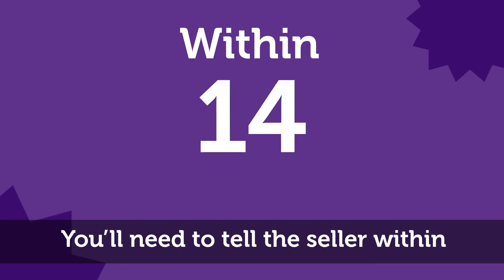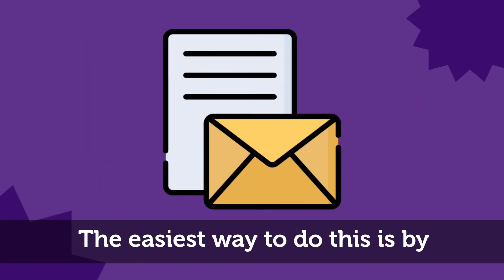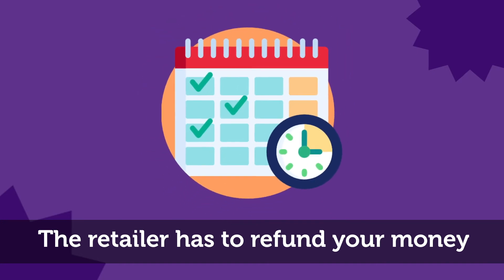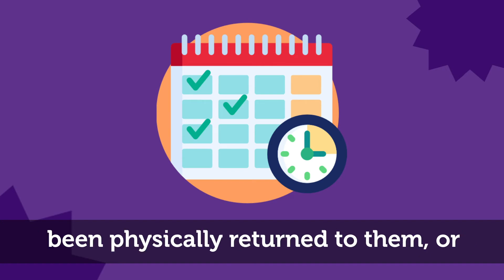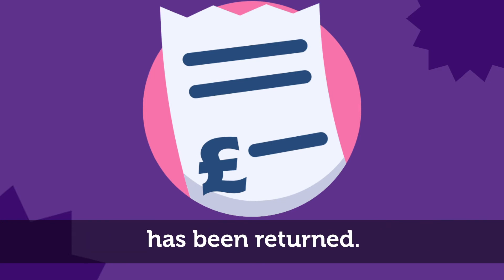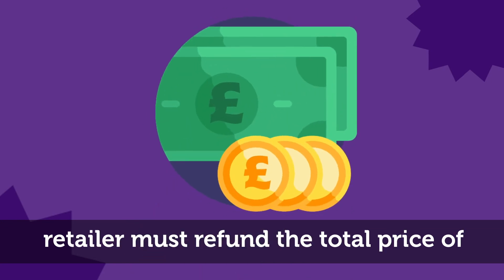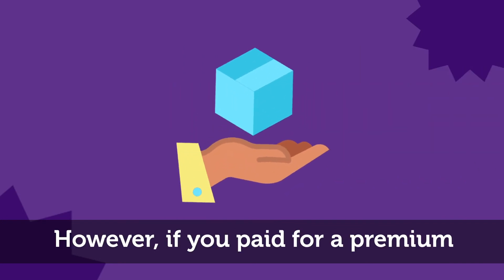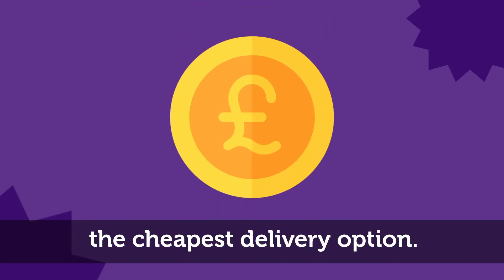You'll need to tell the seller within 14 days of taking ownership of the goods that you want to cancel. The easiest way to do this is by emailing them so you have a written record. The retailer has to refund your money within 30 days at the latest; however, they can wait until the goods have been physically returned to them, or they may issue a refund upon proof of postage. Not a lot of people know that the retailer must refund the total price of the goods including the cost of delivery — however, if you paid for a premium delivery service like next day delivery, the retailer only has to reimburse the cheapest delivery option.